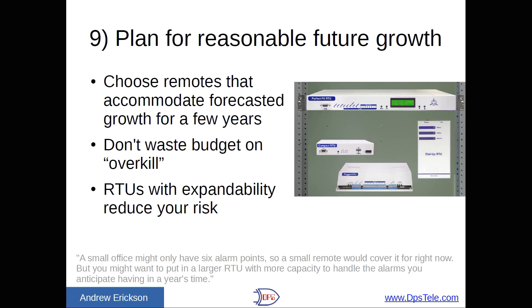Number nine: plan for reasonable future growth. Choose remotes that accommodate your forecasted growth for a few years. If you know you need 16 contact closures, don't buy an RTU that just does 16 — you want at least 20, maybe 24 or 32. But at the same time, don't waste your budget on overkill. If you choose RTUs that can expand — say, one that supports 32 points but can add an expansion shelf for another 32 — that flexibility is handy. As one client said: 'A small office might only have six alarm points, so a small remote would cover it for right now, but you might want a larger RTU with more capacity to handle the alarms you anticipate having in a year's time.' Give yourself a couple of years — try to forecast a little, but don't go overkill.